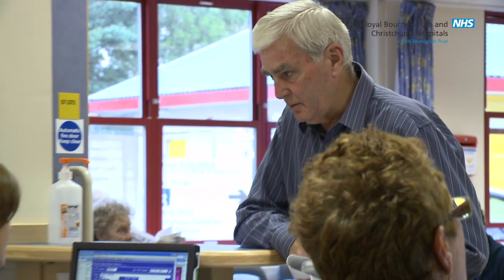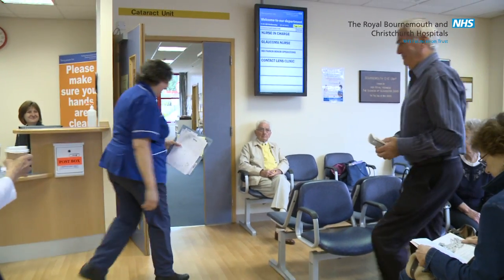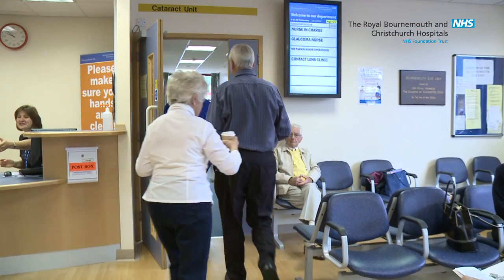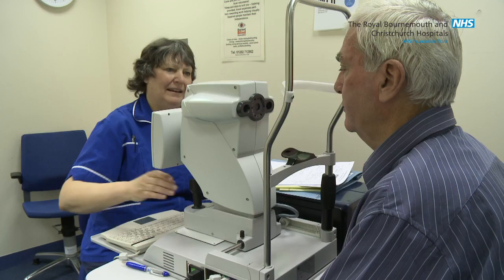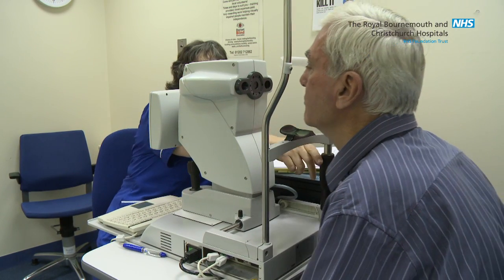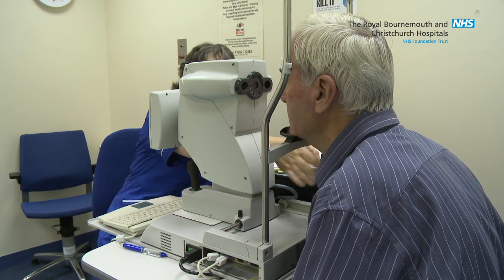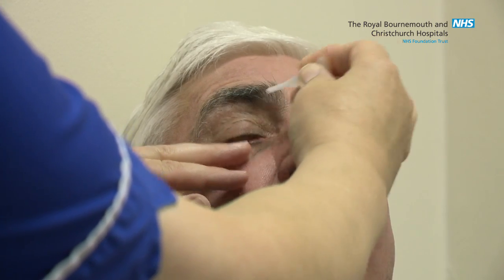When you arrive you should report to the main reception desk in the eye unit outpatient department. You will be asked to have a seat until the nurses in the cataract clinic call you. Your eyesight will be assessed and measurements of your eyes are taken using the latest equipment. You will then have your eye drops put in so that the consultant eye surgeon who you will see can examine your eyes.